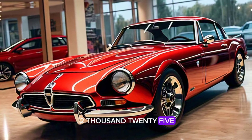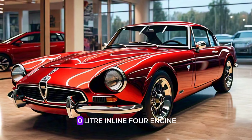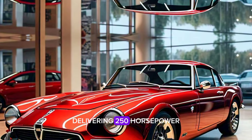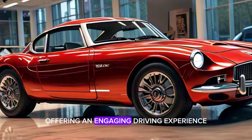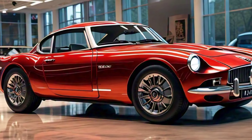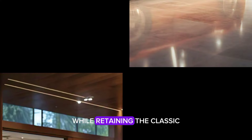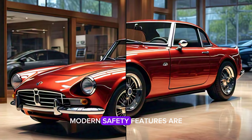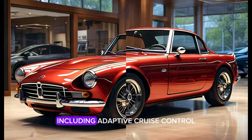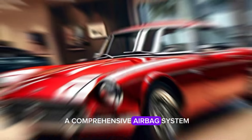Under the hood, the 2025 MGB GT packs a punch with a turbocharged 2.0-liter inline-four engine delivering 250 horsepower. It's paired with a six-speed manual transmission, offering an engaging driving experience. The suspension has been upgraded to handle modern road conditions while retaining that classic MGB feel. Modern safety features are a key addition, including adaptive cruise control, lane-keeping assist, and a comprehensive airbag system.